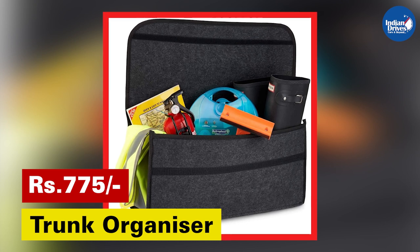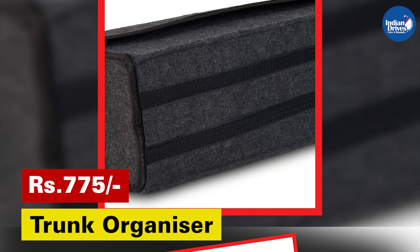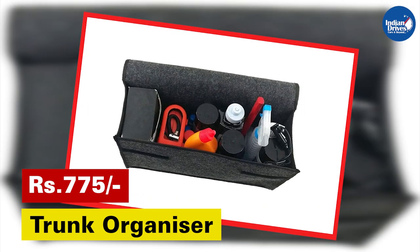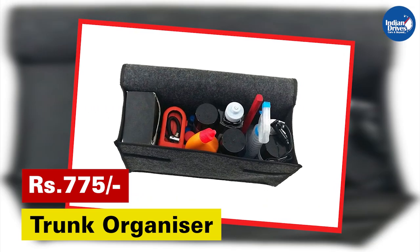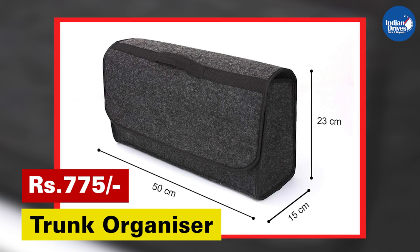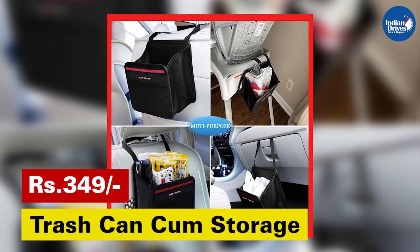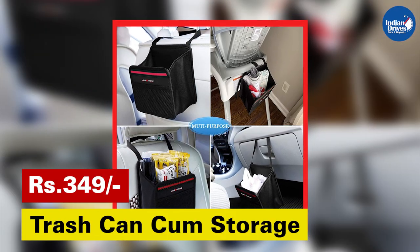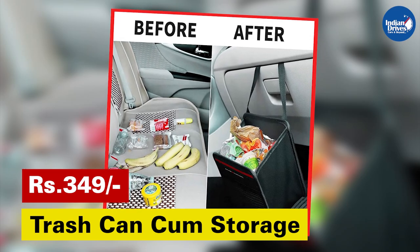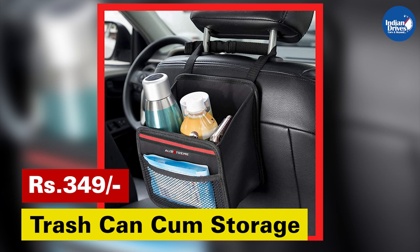You can keep your boot space organized by getting a trunk organizer. This organizer is Amazon's choice in the product category. The product is made of heavy duty cloth which makes it durable and non-collapsing, ensuring heavy items do not damage the basket. This organizer fits in any vehicle for cleaning essentials, tools, and occasionally helps for picnics and camping as a storage device. It comes with multiple pockets, adopts a foldable design so it can be kept folded when not in use, and can also be used as a trash can for dry waste. The double front bag design makes it convenient and practical.